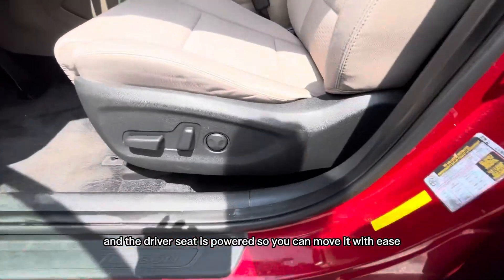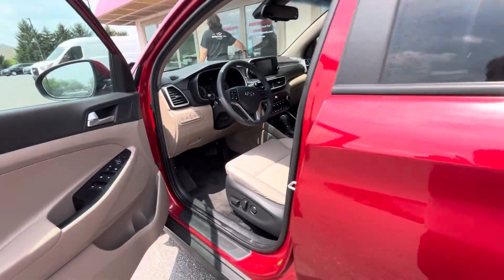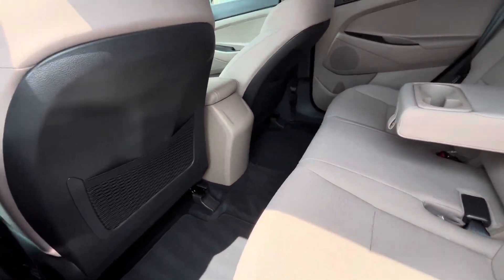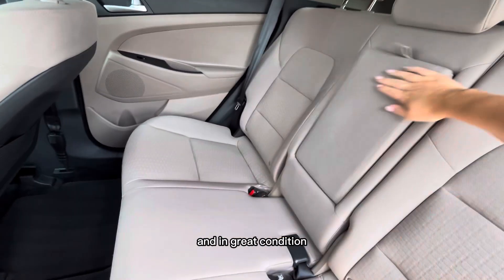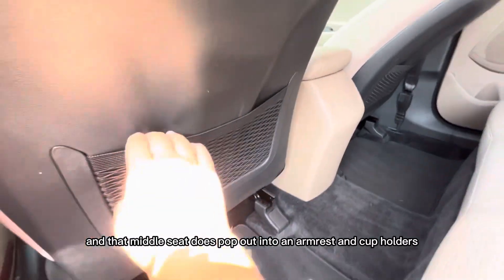The driver's seat is powered so you can move it with ease. You'll see that you have plenty of leg room back here and the seats are super comfortable and in great condition. That middle seat does pop out into an armrest and cup holders.